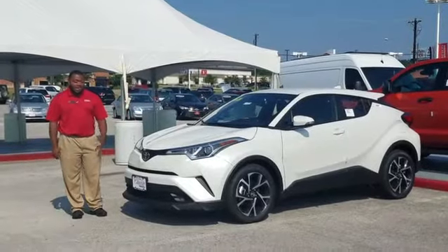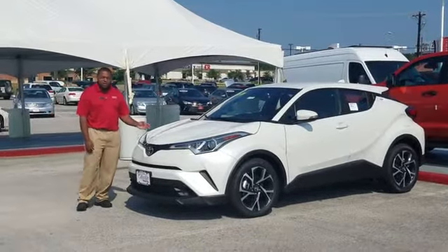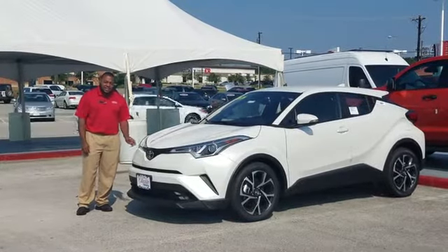Hey everybody, this is a look at the Toyota all-new 2018 CHR.